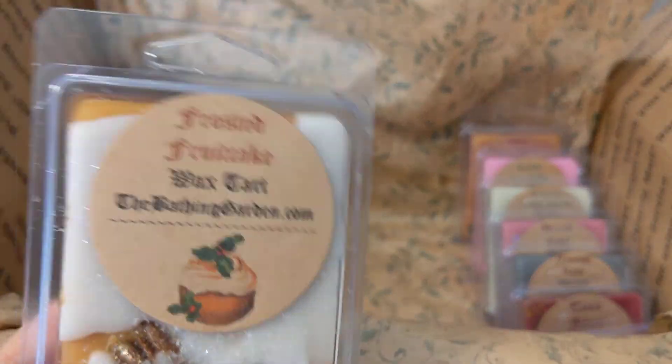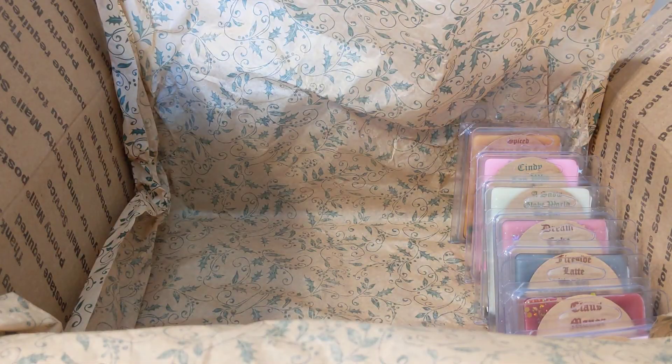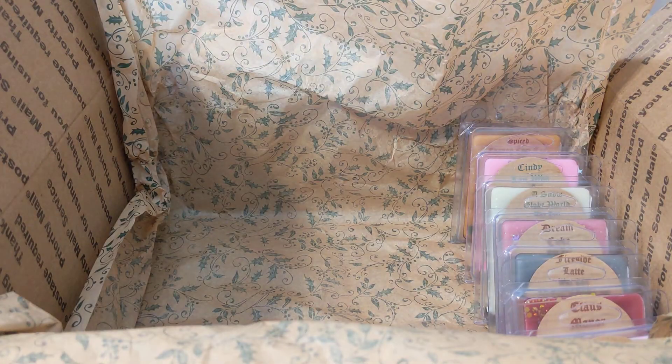Next is frosted fruit cake — fruit, nuts, cake, and cream cheese frosting. It smells really good, like a nutty cake with a sweet, almost sharp cream cheese frosting. I really like that one too.